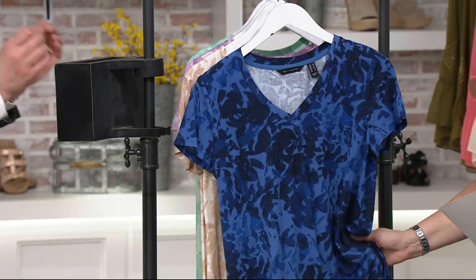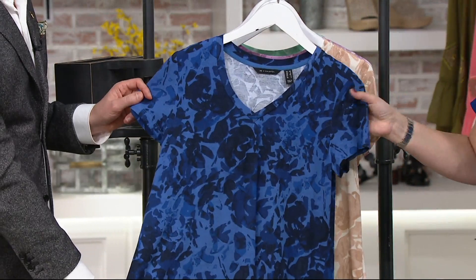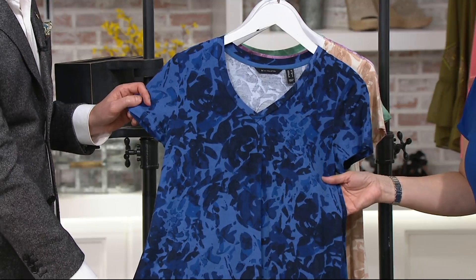So this first one that I'm showing you here — this is our blue. It's going to be the deepest, richest, most saturated. But doesn't it have denim written all over it? This is going to look so great with a pair of dark denim, light denim, white pants. These tops will work with everything in your wardrobe.